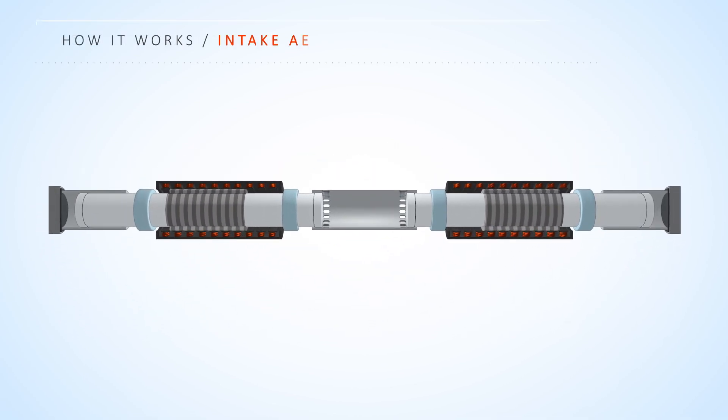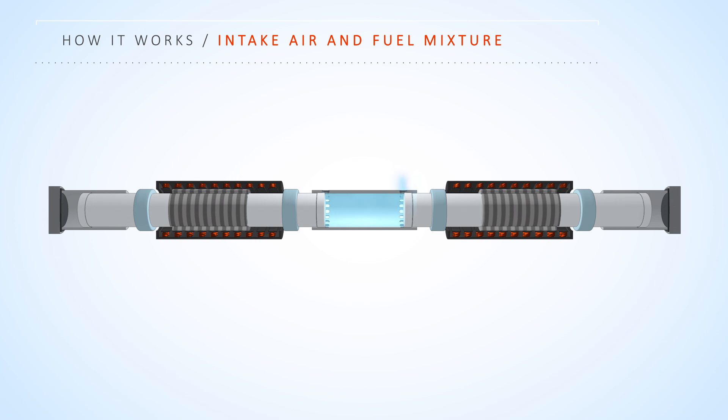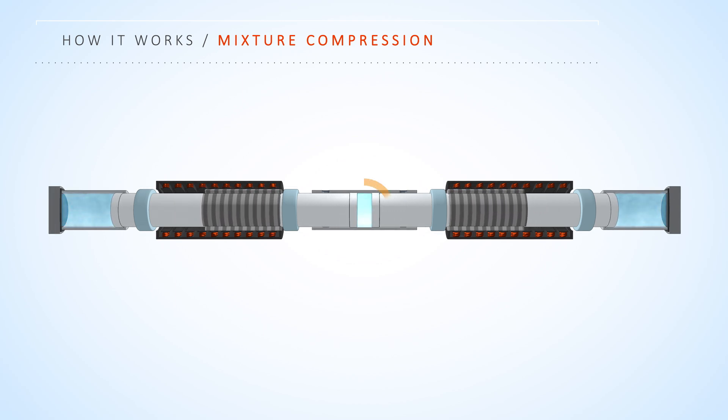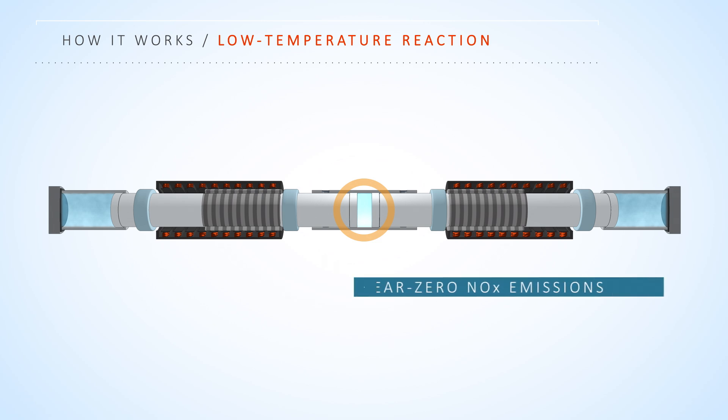An electricity production cycle begins by bringing a mixture of air and fuel into the center reaction zone. Using energy stored in the air springs from a previous cycle, the mixture is compressed until a low temperature reaction occurs. The reaction occurs uniformly without a flame, which means it produces near zero emissions of nitrous oxides, known as NOx.